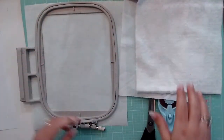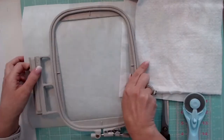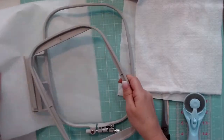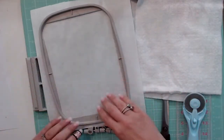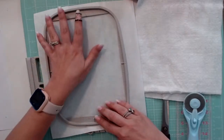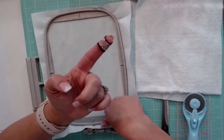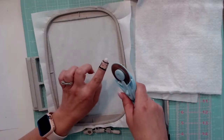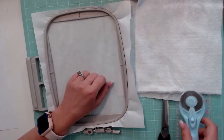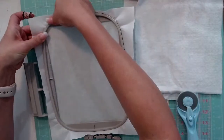The first thing we need to do is hoop the stabilizer. That's one thing I love about in-the-hoop projects — all I have to do is hoop stabilizer. I don't have to hoop anything else or even float anything.